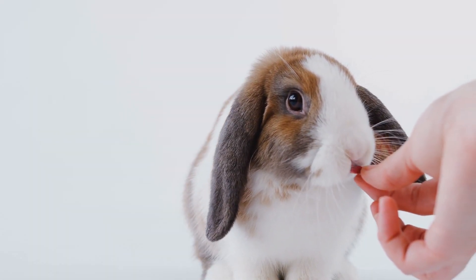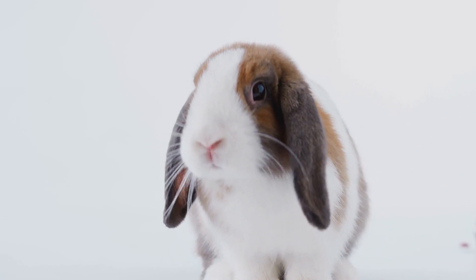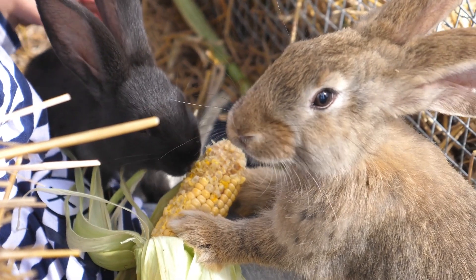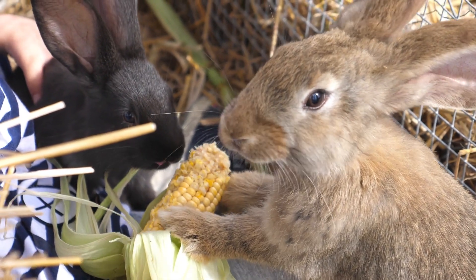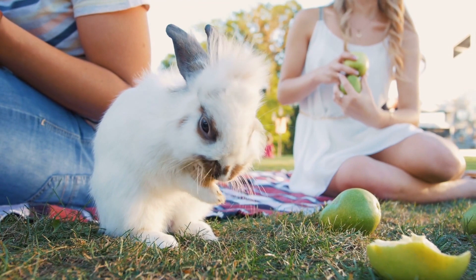Offering treats and snacks to our rabbits provides many benefits. More than the fact we can provide better nutrition by supplementing their main diet, treats can be used as rewards to encourage certain behaviours in bunnies. They also help us to strengthen the bond we share as their guardians.